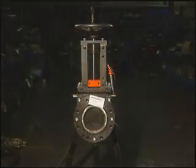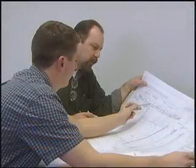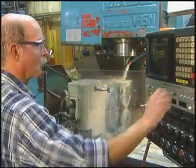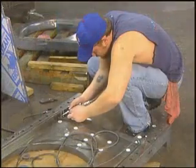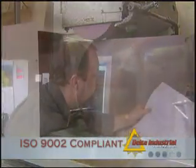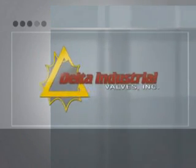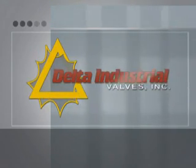Our central location ensures quick delivery no matter where your industry is located, and quick turnaround times are readily accommodated by the team at Delta Industrial Valves. Delta Industrial Valves is proud to be designated an ISO 9002 company — dedicated to providing the best product for the most demanding industries.